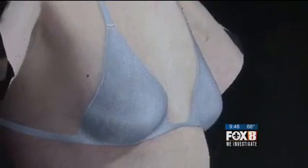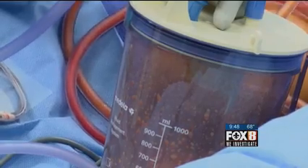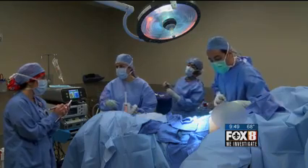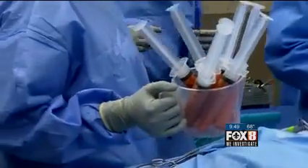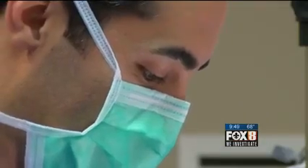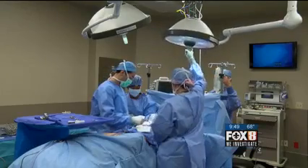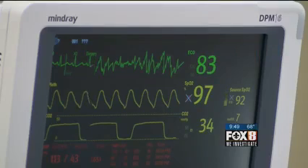It's essentially a surgical fat transfer. Instead of traditional high-pressure liposuction, doctors use low-pressure lipo to gently remove fat from areas like the abdomen, love handles, and thighs. After the fat is harvested, it's injected into the breast area. The procedure is quick, there's no chance of an allergic reaction, and only a small incision is needed.